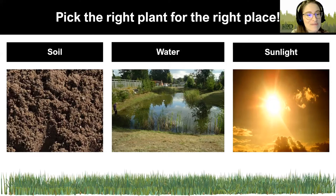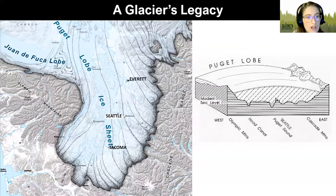Next, we'll talk about putting the right plant in the right place. In order to do that, we need to consider three things: the soil in the area, the water availability, and the sun availability. The soil has a lot to do with water availability, so we want to start with a general geologic history lesson.